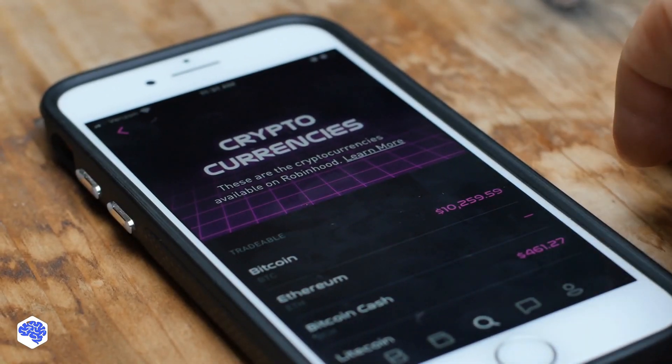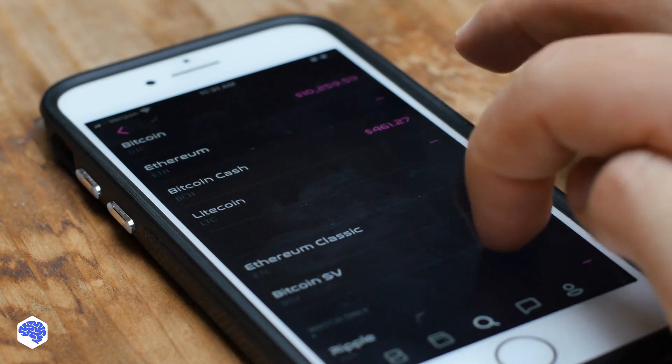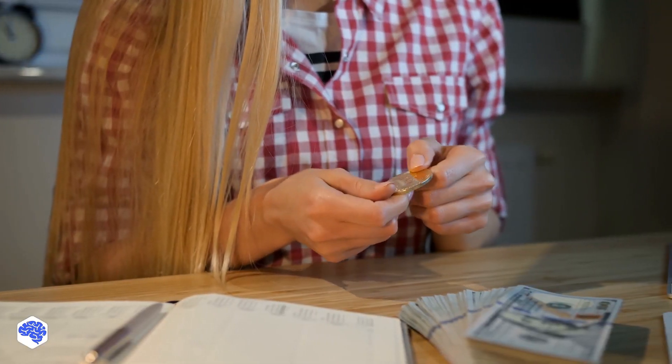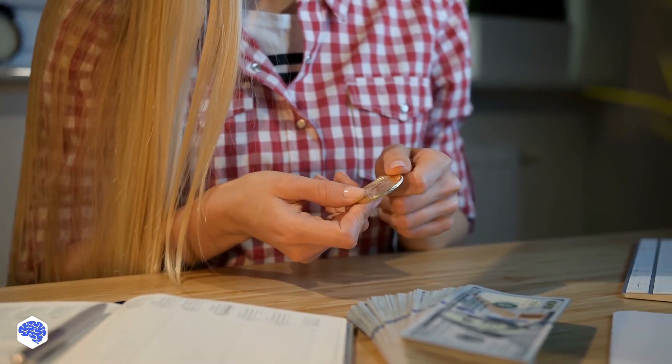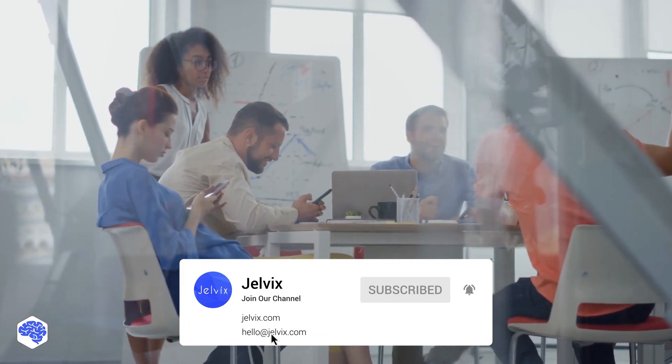If you decide to use any cryptocurrency, we strongly advise that you get a digital wallet. Before you go, we'd like to know — what was the first cryptocurrency you ever got, and do you regret it? Share in the comments. This video was prepared by the Jelvix team. Jelvix helps top brands worldwide to innovate and accelerate digital transformation. We provide world-class enterprise software engineering, design, and technology consulting services. Find our contact details in the description box.